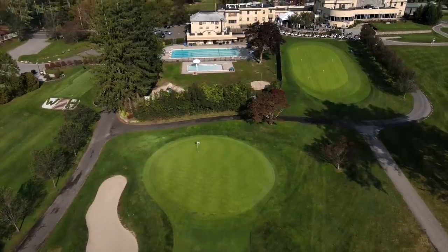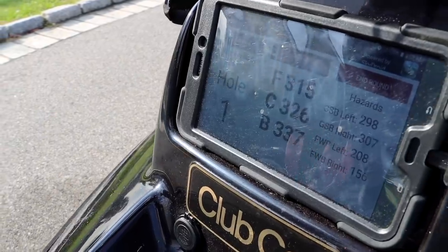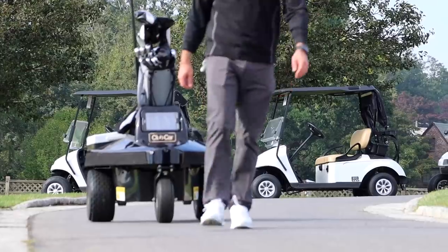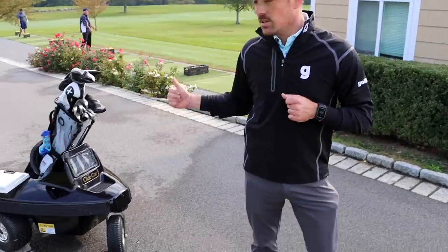Today we're at Westchester Hills Golf Club. Have you ever seen anything like this before? I have a robotic caddy that is going to follow me around everywhere I go out there. I got this little transmitter on my back, that's all I need. Watch this. You ready Roboto? Let's go.